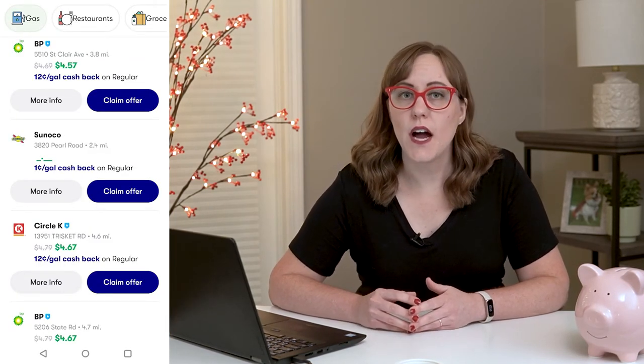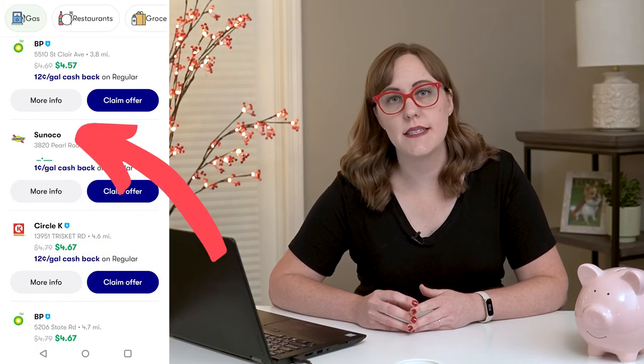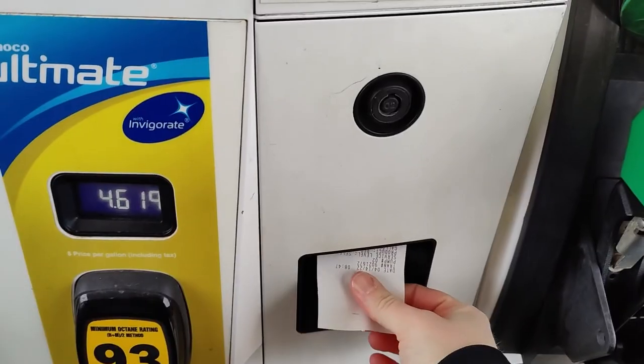You'll notice that some of the offers have a little blue lightning symbol next to them, and some don't. If they have the blue lightning symbol, that means you can use the check-in option for that offer. If they don't, that means you're going to have to take a picture of your receipt.